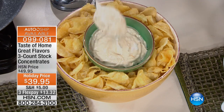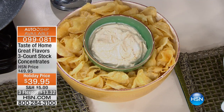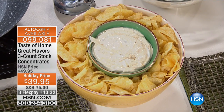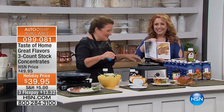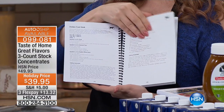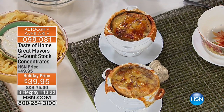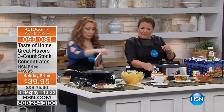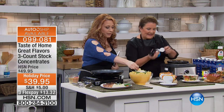Here's a demo everyone at HSN loves — this is just some sour cream. You add the beef stock concentrate to it and you've got an amazing dip. I stick this out in the hall afterwards and people go nuts. It's only two ingredients. The recipe book does include this, along with French onion soup, so look at that when you're thinking of uses for the beef concentrate.